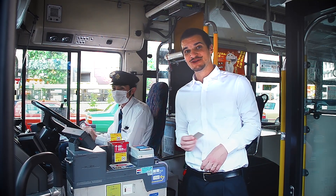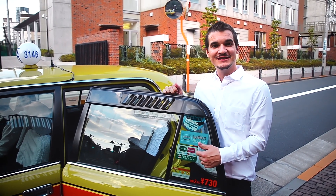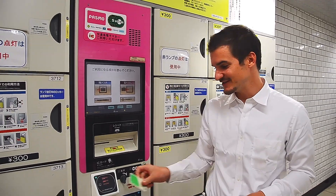Not only can you use it on the train, you can use it on buses. And if the logo is displayed on the taxi, you can even pay for your ride. You need to store your luggage? Use the card to pay for coin lockers.